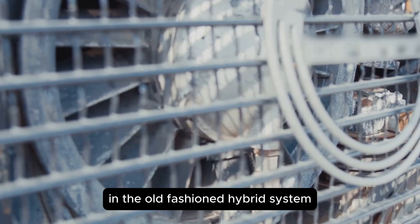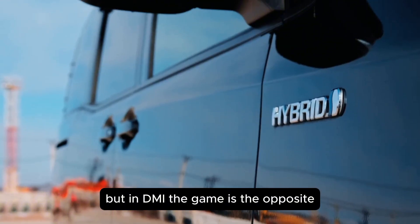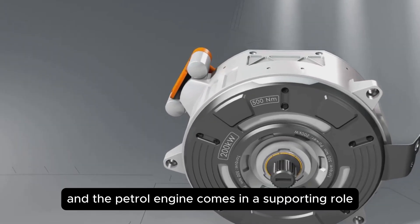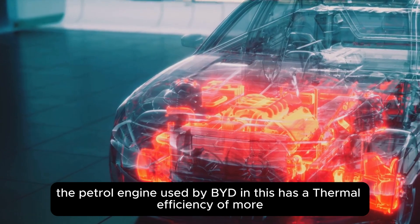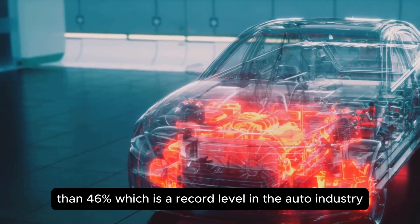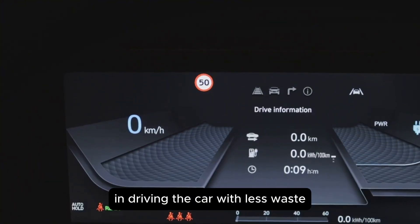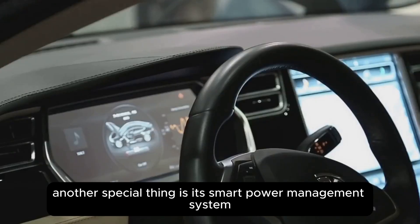In the old-fashioned hybrid system, the petrol engine often ran more and the electric motor just gave light support. But in DMI the game is the opposite — the electric motor is the main driving force and the petrol engine comes in a supporting role, which reduces fuel consumption a lot. The petrol engine used by BYD in this has a thermal efficiency of more than 46%, which is a record level in the auto industry. That means the engine uses as much energy as possible from the petrol in driving the car, with less waste.